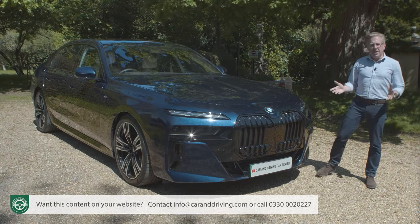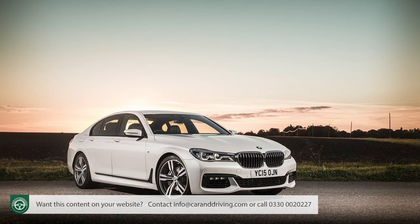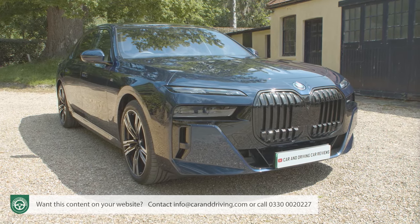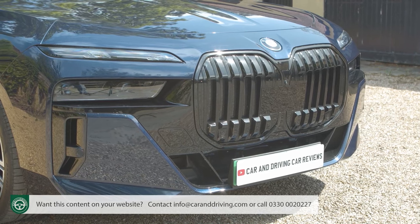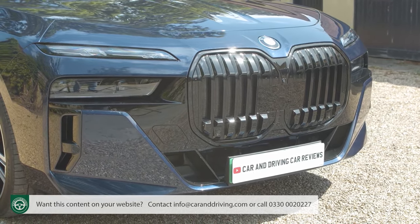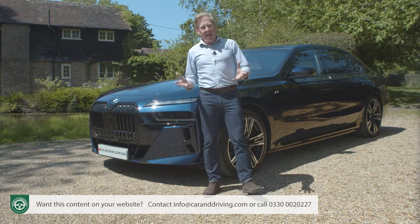The BMW 7 Series has been with us for almost half a century and it's always been a showcase for the Munich maker's latest technology. What it's never really had though is what a large luxury saloon like this really needs: presence. But that changes right here, right now with this 7th generation G70 model. It makes more of a statement, doesn't it?